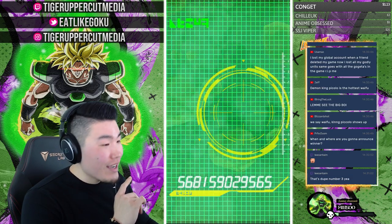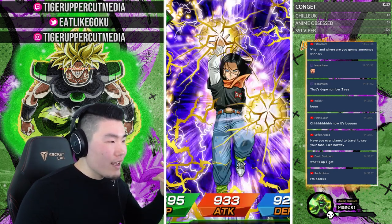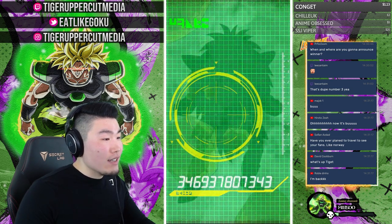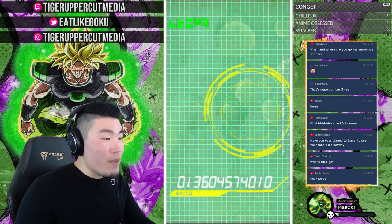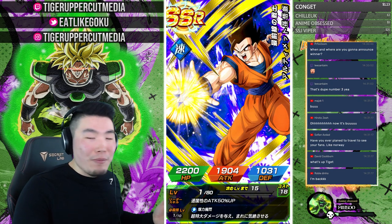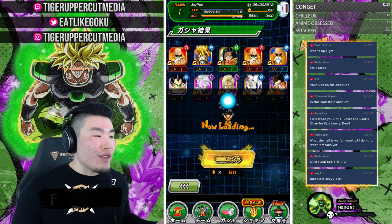That's dupe number three of STR Buu — that's crazy. We got two STR Boos in one multi and then couldn't stop pulling him after that. And we got our first Demon King Piccolo. Now we just need more Kid Gokus. It's totally reasonable to expect three more copies in the next 800 stones. Speaking of people with good luck — my boy SSJ Viper rainbowed Gogeta Blue in 350 stones. I couldn't pull one in like 1,000 stones and this man rainbows him in 350 stones.